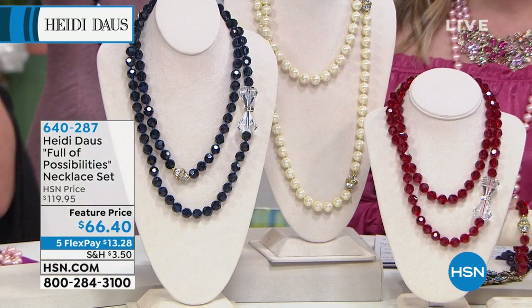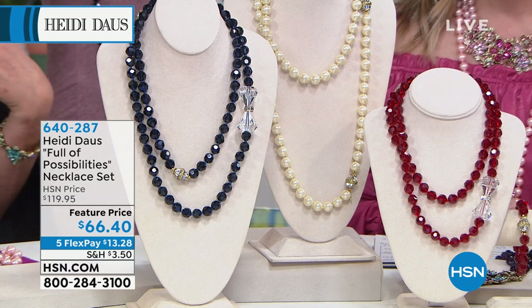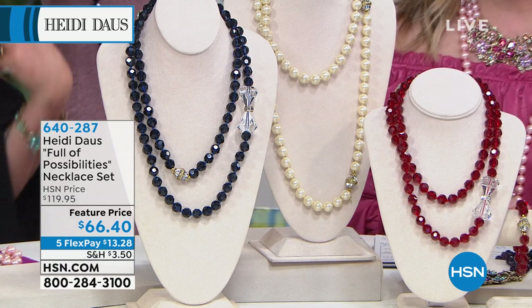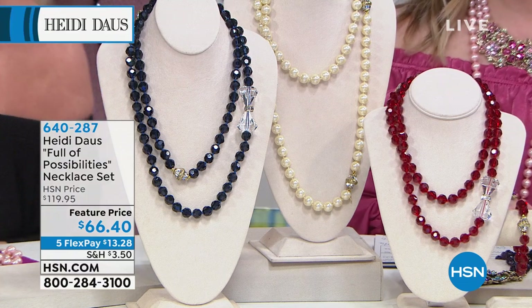Full of possibilities necklace set — $66.40. I think that this is the best steal of a deal of the day, let alone the hour of the day. $13.28.